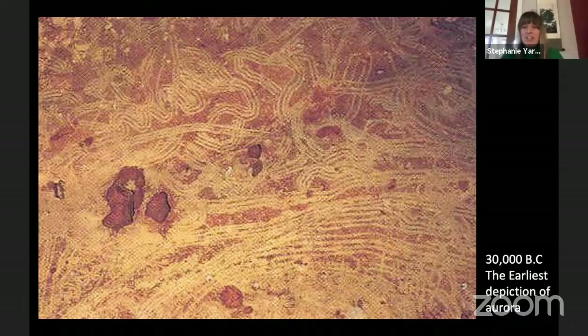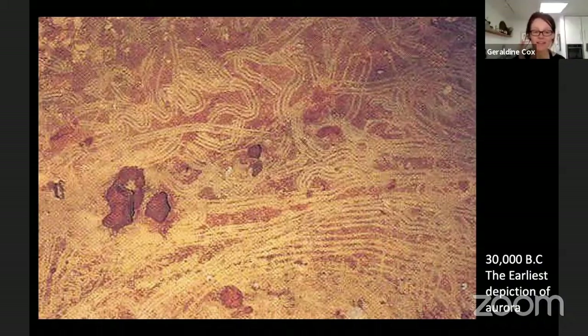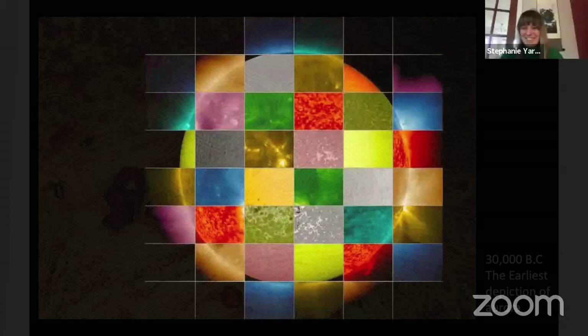We've been documenting the aurora for a very long time. There are cave paintings from France about 30,000 years ago that are supposedly the first depiction of the aurora — the first evidence that people were looking up at the sky and seeing the spectacular display of lights. You can see their excitement captured there. It's intriguing to wonder what drawing tool they used — maybe just one line at a time.